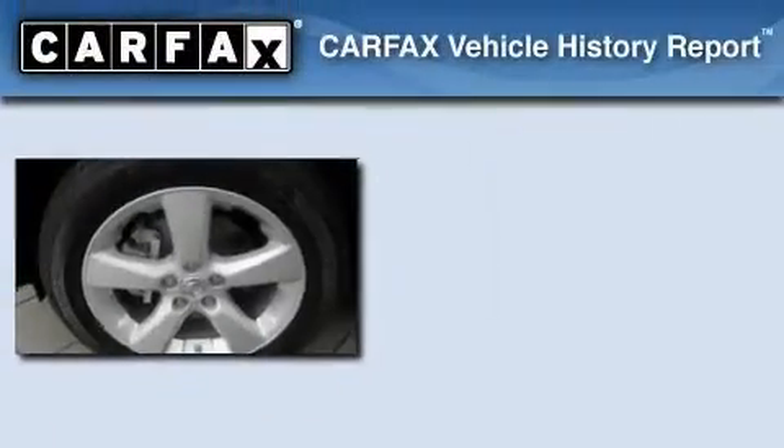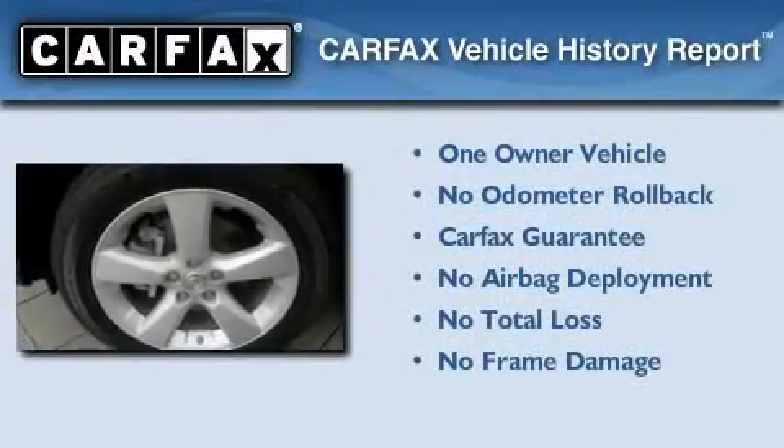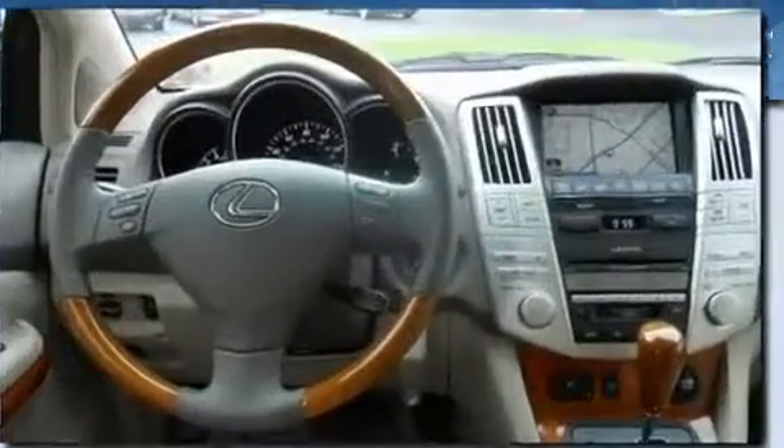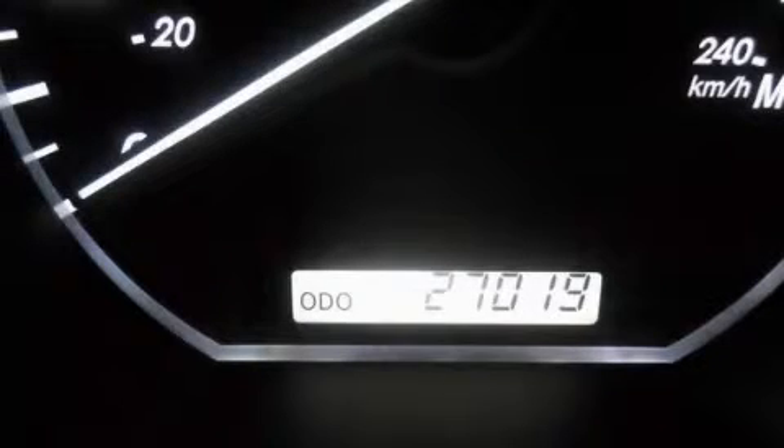Air conditioning with automatic climate control, and this vehicle has fewer than 28,000 miles on the odometer. This Lexus has had only one owner, and it qualifies for the Carfax Buyback Guarantee. We invite you to contact us today to learn more about this vehicle.